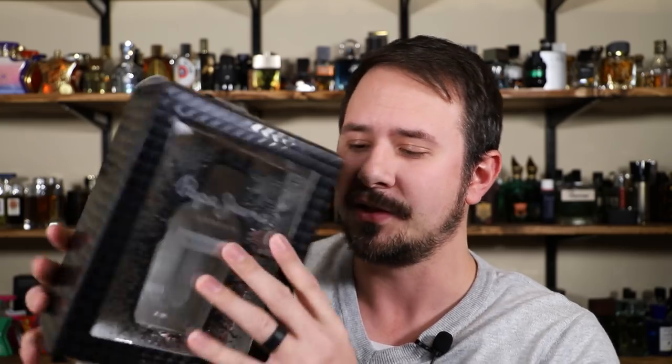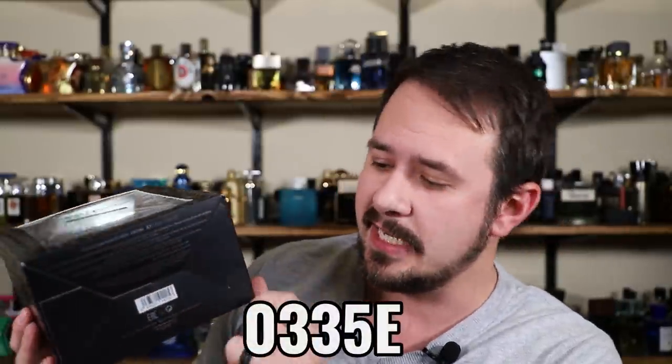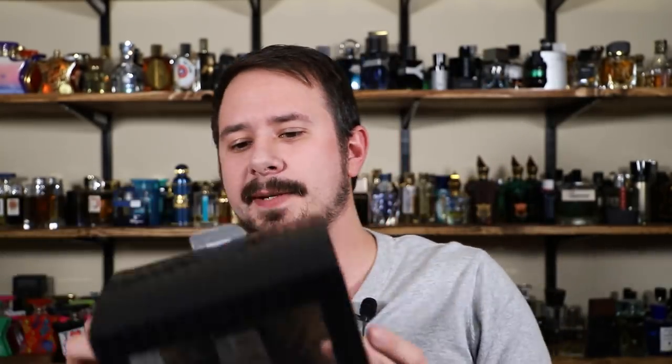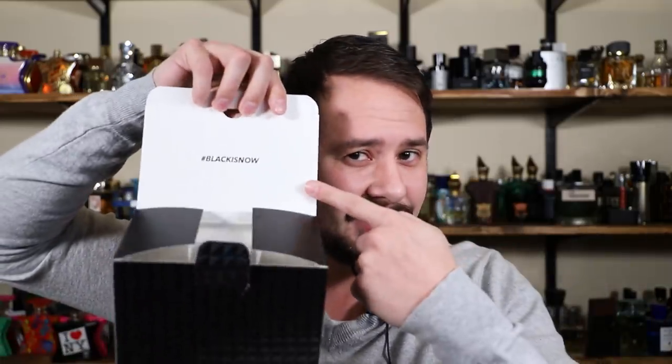Let's check out this presentation. Like I said, not a big fan. Here it is. You've got the name of the house and name of the fragrance — Pepe Jeans London Black Is Now — right on the front. Size and concentration down at the bottom, and that's pretty much it. The rest of the box just has this textured pattern all the way around. At the top and on the bottom you've got your ingredient information. The batch code for this one is 0335E, printed in black ink on the bottom, so a little hard to see. Opens up like so, and on the inside it says Black Is Now.